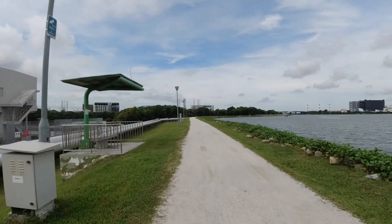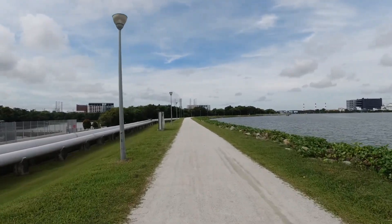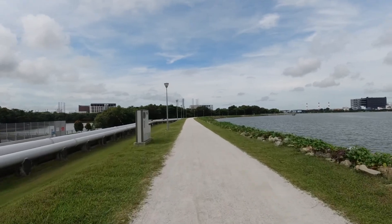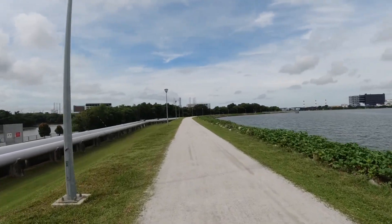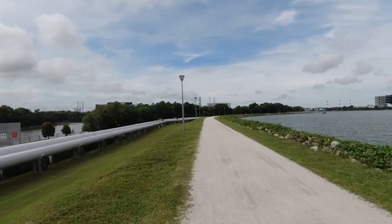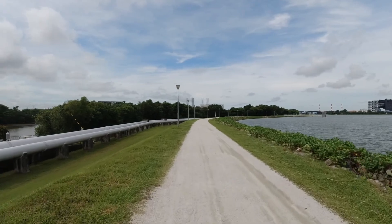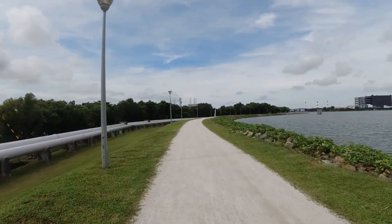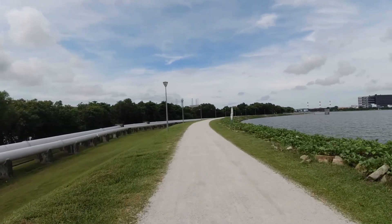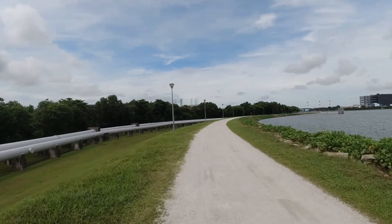On the same theme is the Rail Corridor. They've made the old train line that used to run from Singapore to Malaysia into a cycle path and walking path. I'll actually do a cycle up there at some point — I haven't been up there for a while, but it's definitely worth another look.